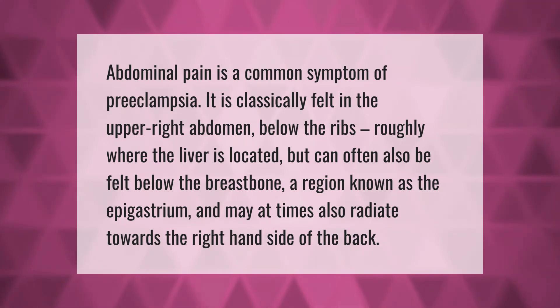Abdominal pain is a common symptom of preeclampsia. It is classically felt in the upper right abdomen below the ribs, roughly where the liver is located, but can often also be felt below the breastbone — a region known as the epigastrium — and may at times also radiate towards the right-hand side of the back.